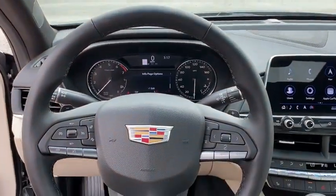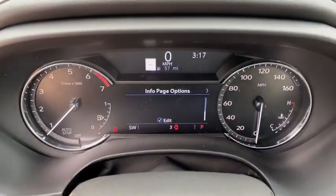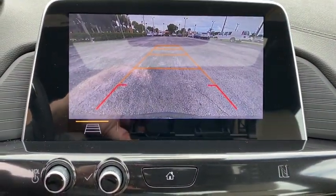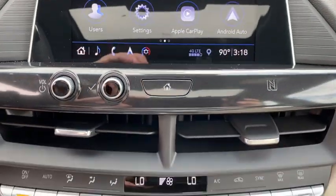Electronic stability control, heated front driver and passenger seats, rear window defroster, trip computer, compass, power windows, brake assist, tachometer, HD radio.